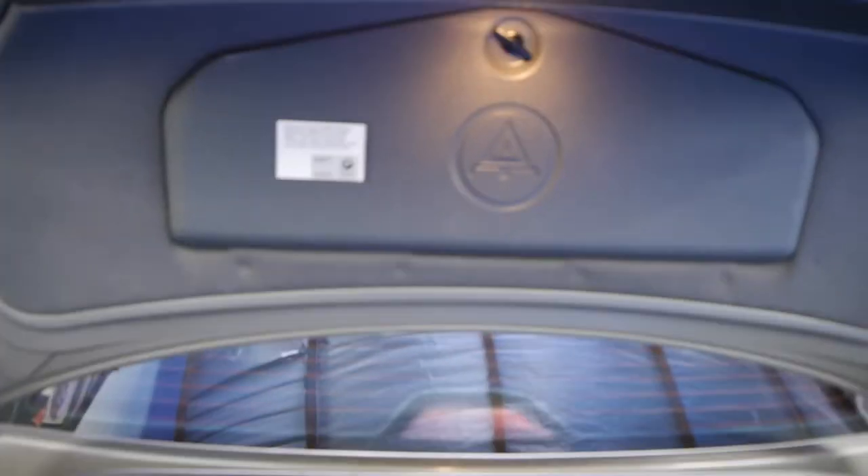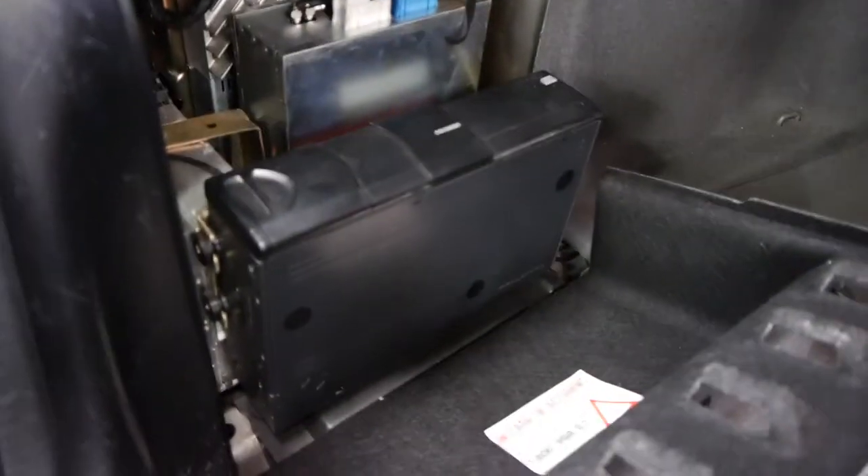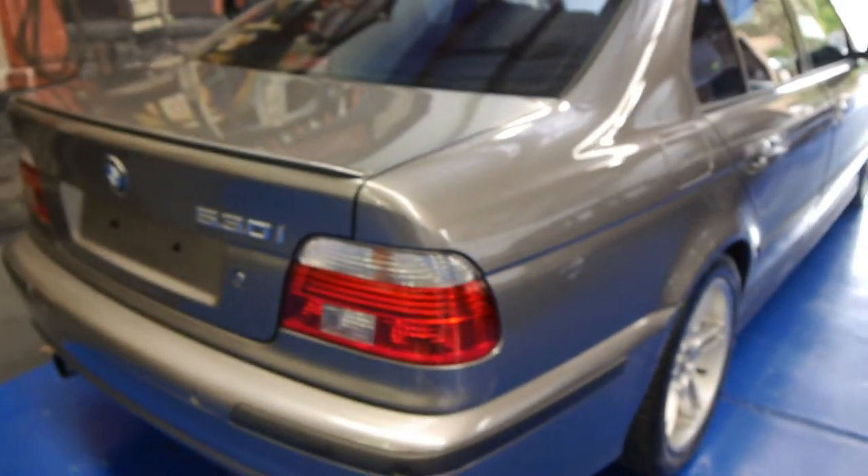We've tried to take photos of everything for you. The boot's lovely and the tool kit is absolutely full. You've got your GPS nav system there — just open that up and you get your six-stack CD in there as well. It's done 150,000 kilometres in 11 years, which as you'll know is pretty normal.